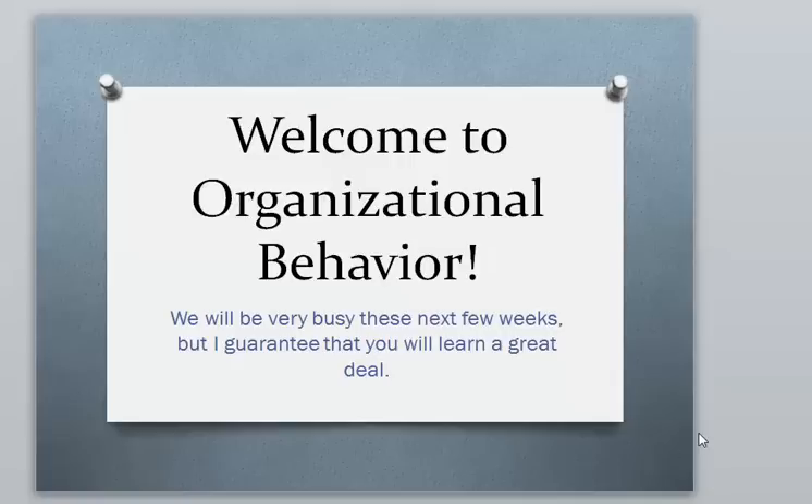Hi everyone, welcome to MAN3240 Organizational Behavior. We are going to have a very busy upcoming few weeks, but I wanted to get everyone started off on the right foot. So if you please give me about 10 minutes of your time, I'm going to cover a lot of things about the course and hopefully save everyone a lot of stress and aggravation later on.